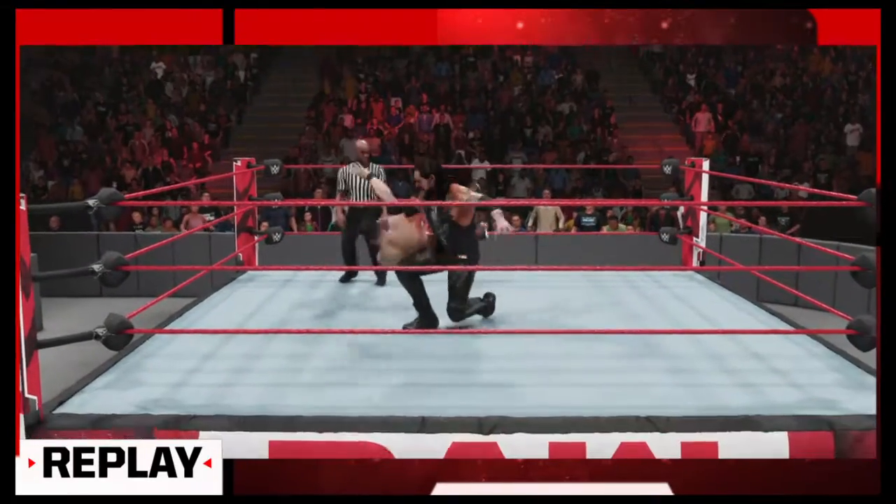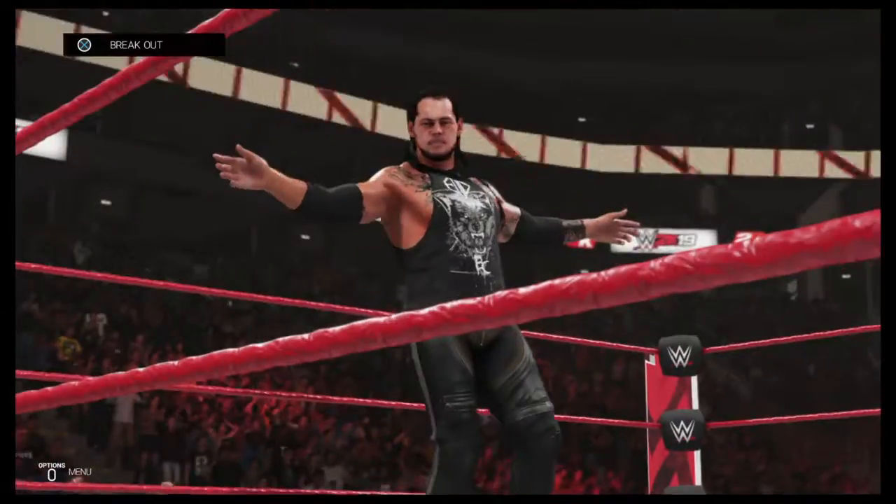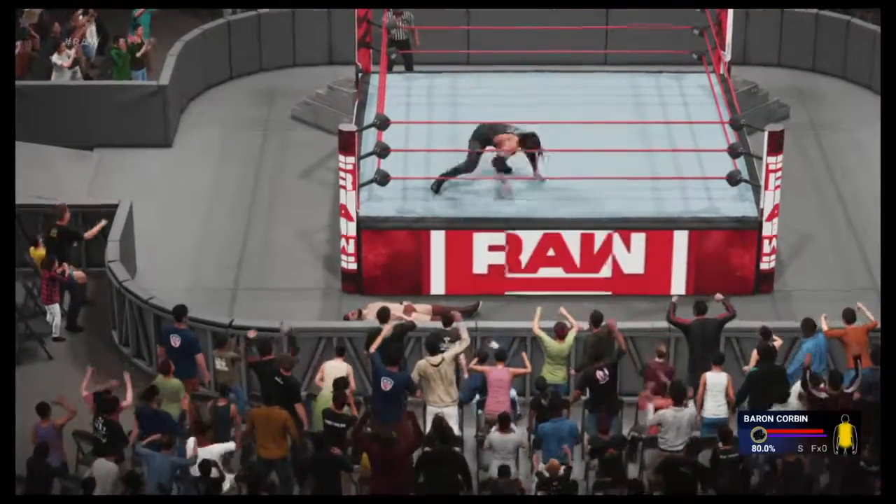Wow, I haven't seen a match like that in a long time — I might go home and watch a replay. It wasn't that good. I think business is about to pick up sooner rather than later.